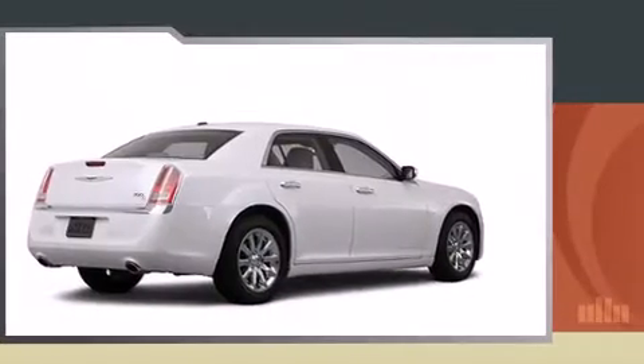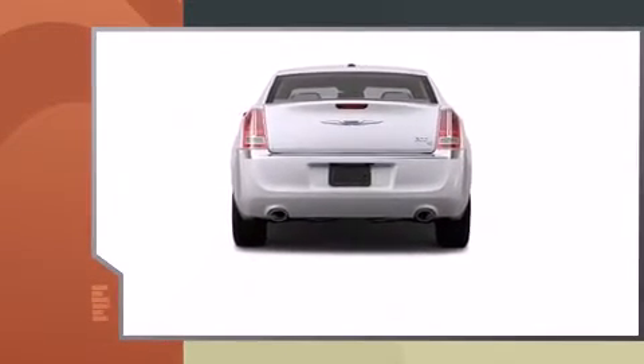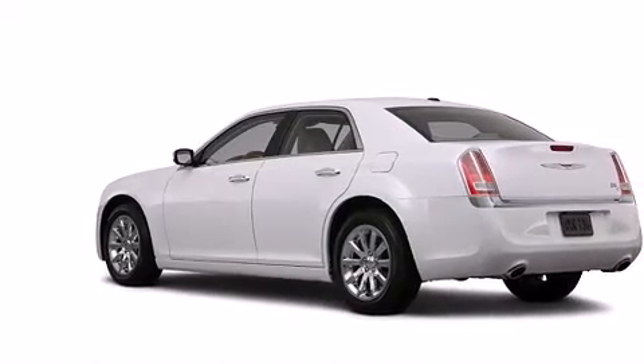Chrysler prioritized practicality, efficiency, and style by including automatic dimming door mirrors, front fog lights, and a power moonroof that opens up the cabin to the natural environment.